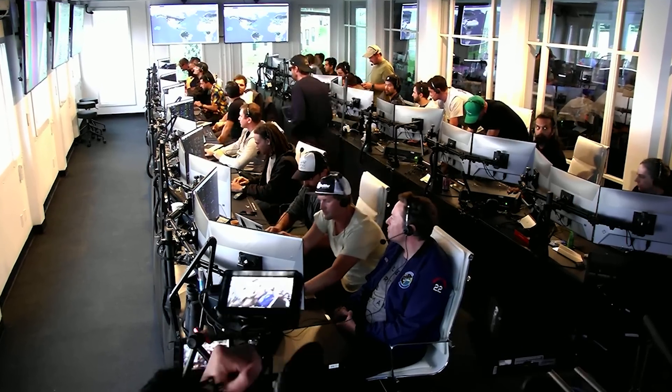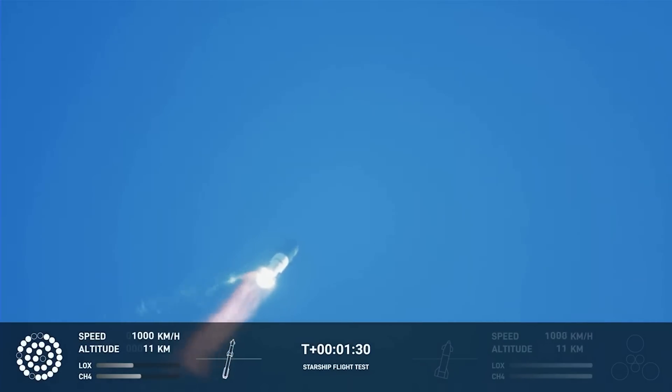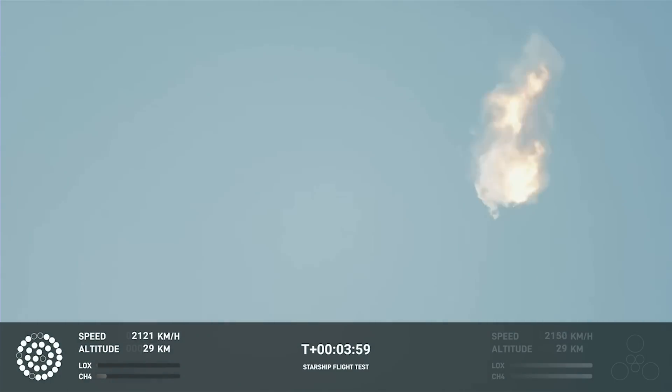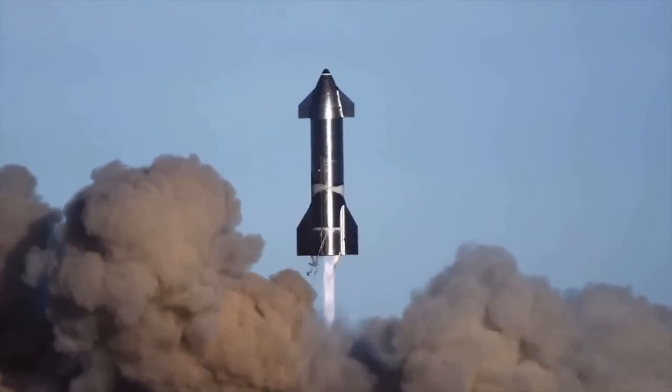The launch itself went relatively well for a first test. The world's most powerful rocket was able to lift off and power to an altitude of about 39 kilometers before losing control, pulling a couple flips in an attempt to right itself, and then exploding when the flight termination system kicked in. This sort of performance, while being somewhat disappointing, is much more in line with the average test of a new rocket.